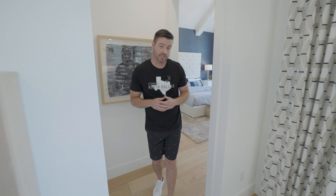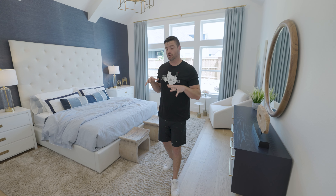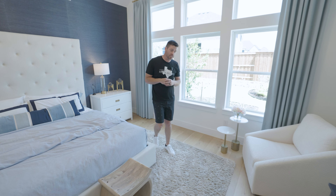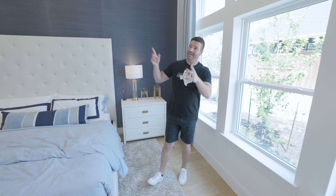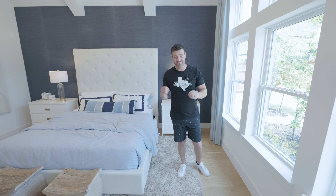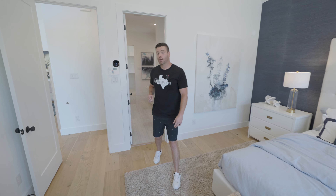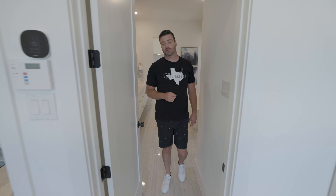Now we are entering the master bedroom in the back corner of the house. Here in Texas, all the master bedrooms are usually going to be on the downstairs and towards the back of the home. But this is a beautiful master retreat. You've got vaulted ceilings with exposed beams, beautiful lighting, can lighting, and surround sound. This place has everything, including a beautiful window space that goes basically floor to ceiling — tons of natural light. Beautiful king-size bed with plenty of room for nightstands, a beautiful oasis right off of the living room area.